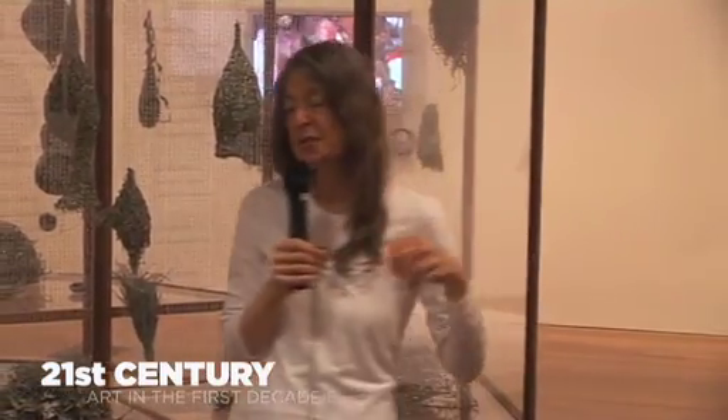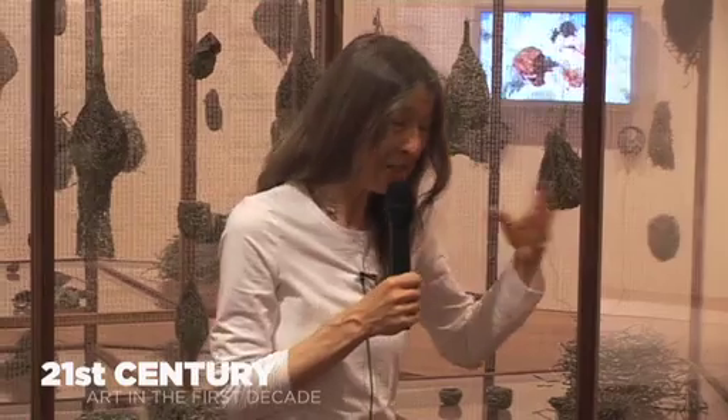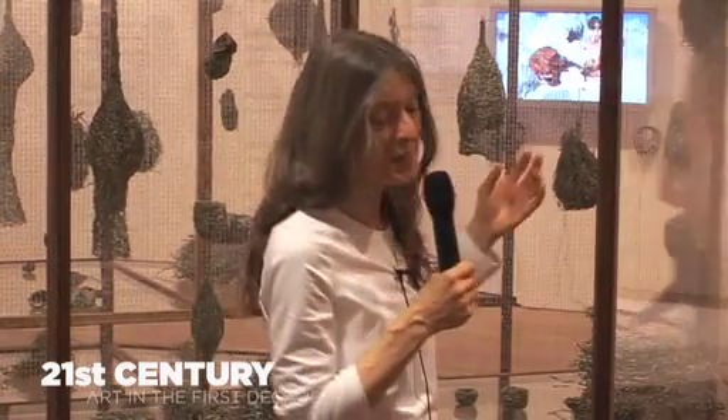I could tell you all sorts of stories about my encounters with birds' nests and curators in museums, in Sri Lanka, and indeed in Guyana, where some of these nests were collected and where I variously made them.